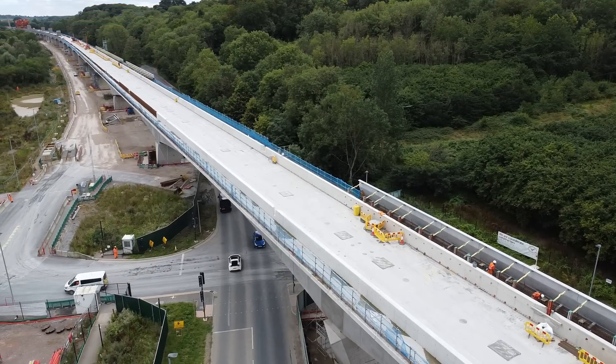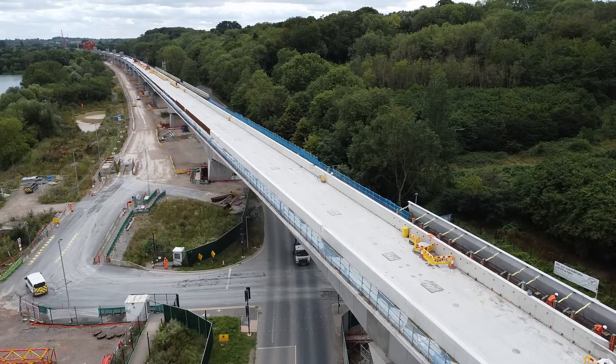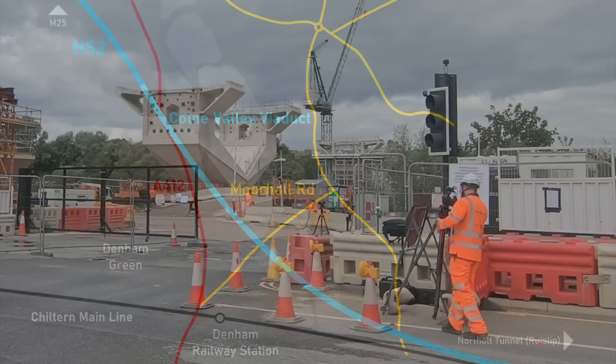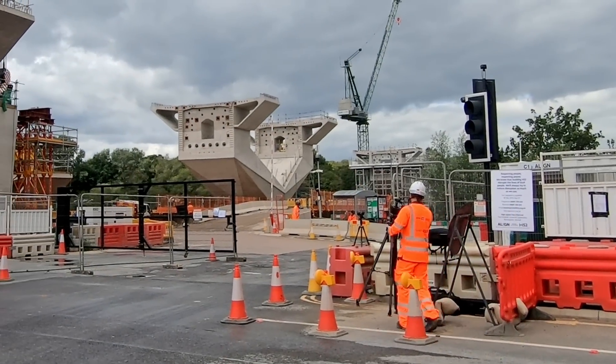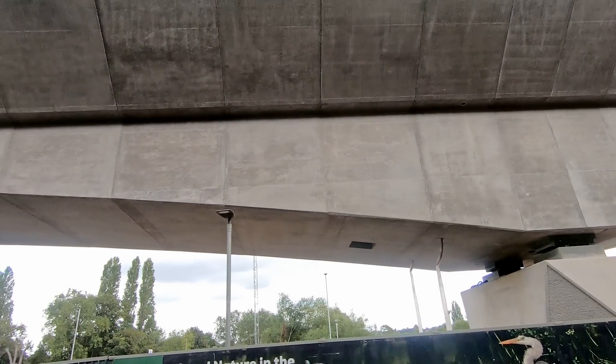Since then, the machine — christened Dominique — has made steady progress and has so far completed around 40% of the viaduct. Once complete, the viaduct will be 3.4 kilometers or two miles long and will carry the line across a series of lakes and waterways that lie between Ruislip to the east and the M25 to the west.